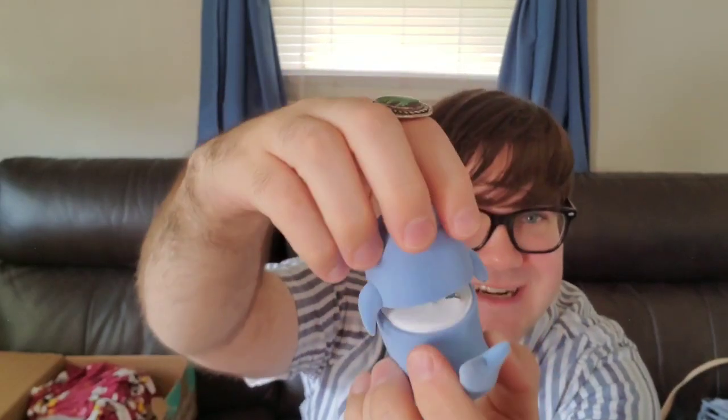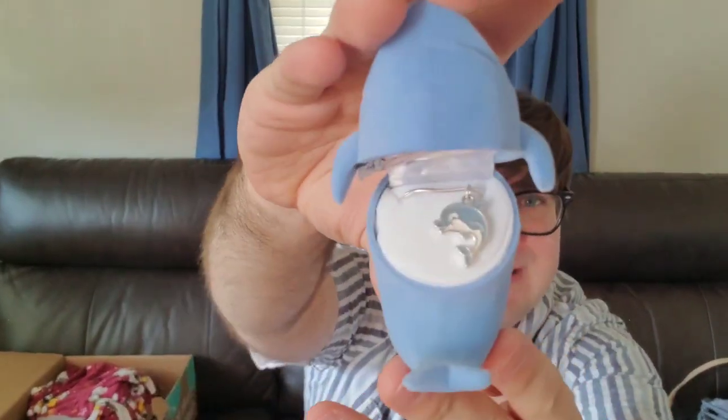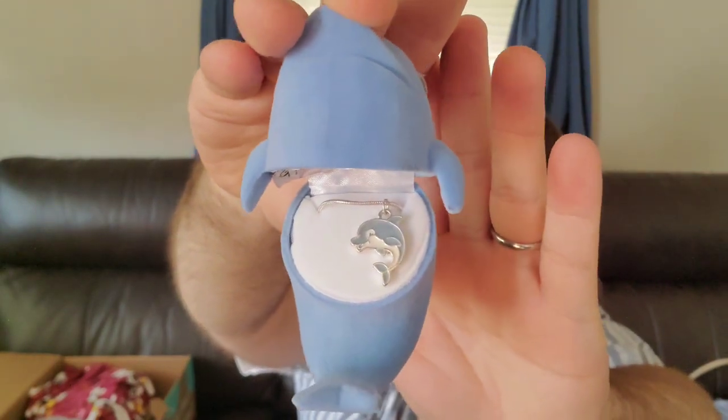Oh my gosh — they must have a ton of these, because Jennifer over at French Teacher in Virginia got this exact same necklace in her box. It is super cute though. It is a super cute little dolphin or whale necklace. I will probably just give that as a gift to my niece or one of my cousins. That is hilarious.